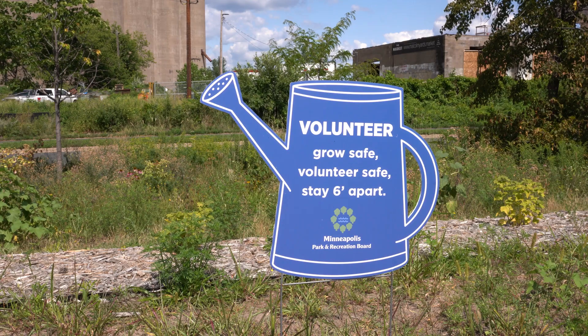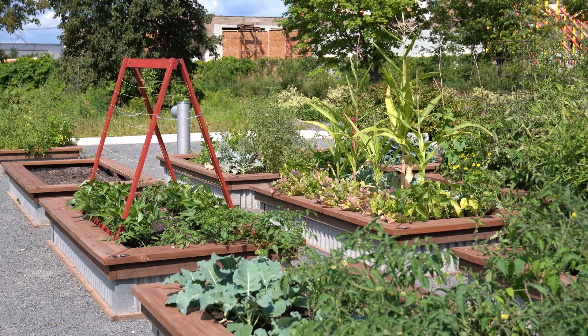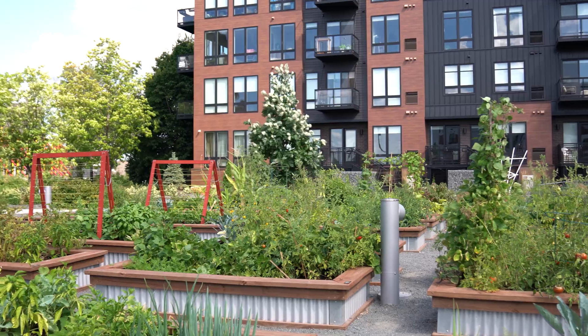This provides a really great community amenity for this high-density area. It's a great place to be outdoors and a great place for community gathering. As you can see around me right now, the community garden is looking great and we're right at the height of growing season.